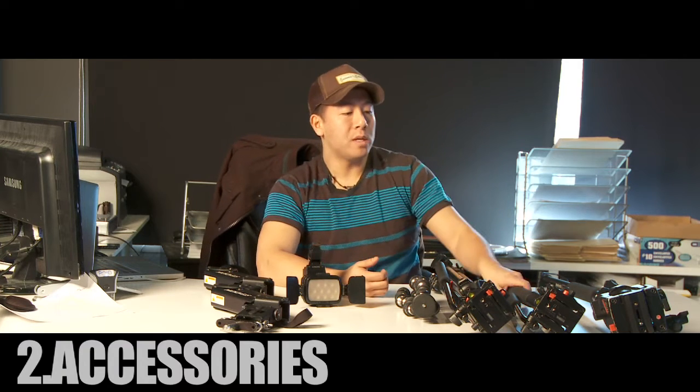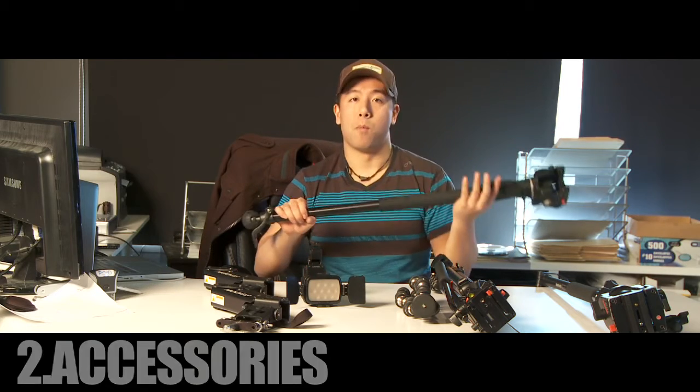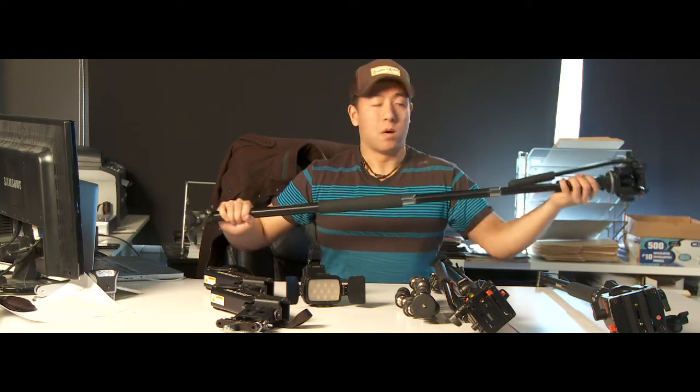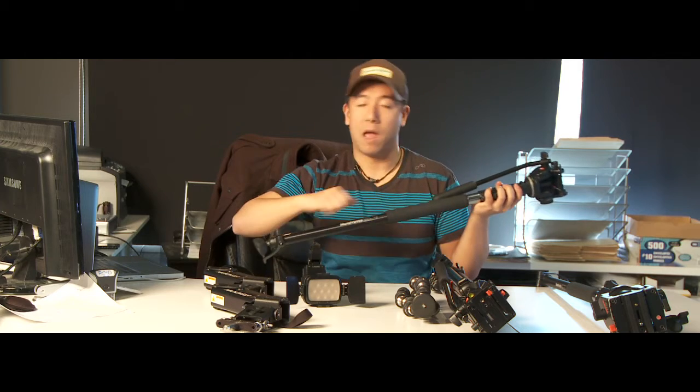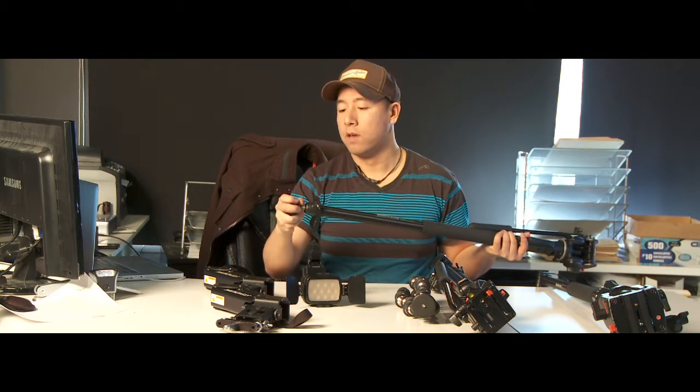The next group of items I'm going to talk about are the support and accessories. We always bring to every single wedding — even in Vancouver — these Neotech Menphoto monopods mounted with a 701 HDV head. These are great because with the push of a button they can slide open and close — you don't have to open every single latch. The one thing I hate though are these feet; they always come off, so you've got to watch out for that.